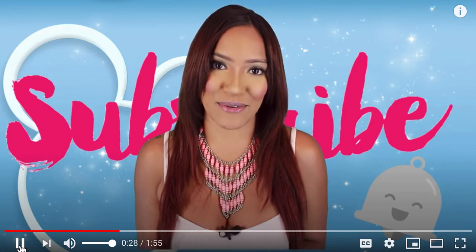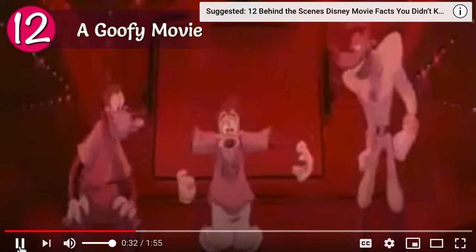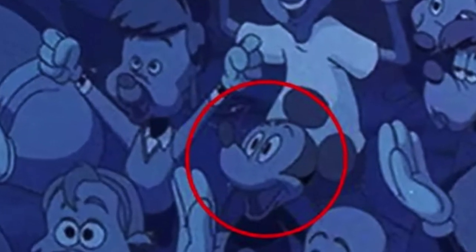That way you never miss when I upload a new episode. Let's get into it, starting with a concert. This one might be easy because it is A Goofy Movie, but Mickey Mouse was in the audience at the Powerline concert.